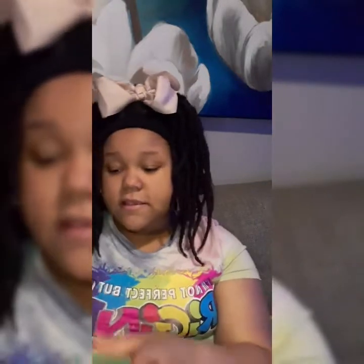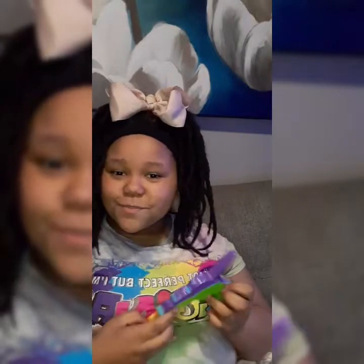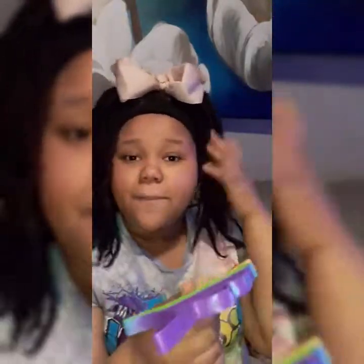And yeah, this one to the side is my unicorn poppit, which I got for Christmas as well. It's one of my favorite ones. And if you want to get these poppits, you can go to Walmart or Target to get them.